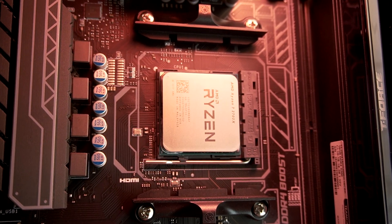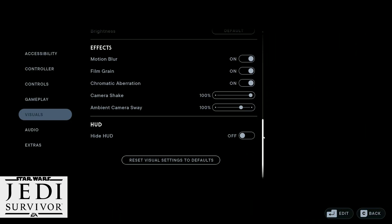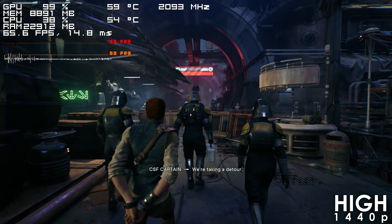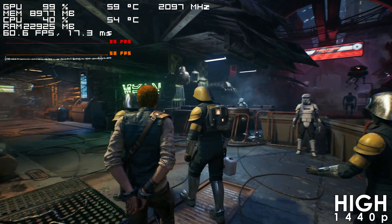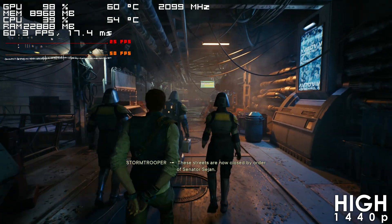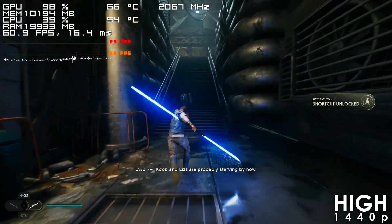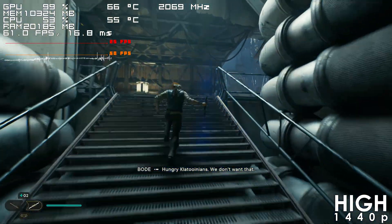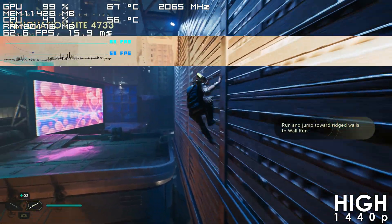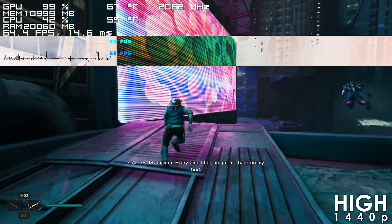Let's begin with titles where the RX 6800 is least bottlenecked. First up is Star Wars Jedi: Survivor, which the RX 6800 handles quite well at 1440p using the High preset. Depending on the area and intensity, the frame rate can drop to 50 fps, though it generally hovers in the range of 55 to 70 frames. Frame time spikes are unfortunately inevitable in this title — it simply isn't very well optimized — yet the stuttering isn't frequent enough to make it unplayable.